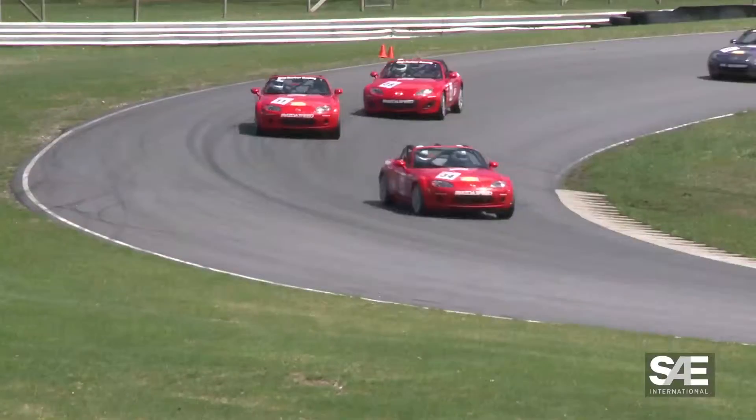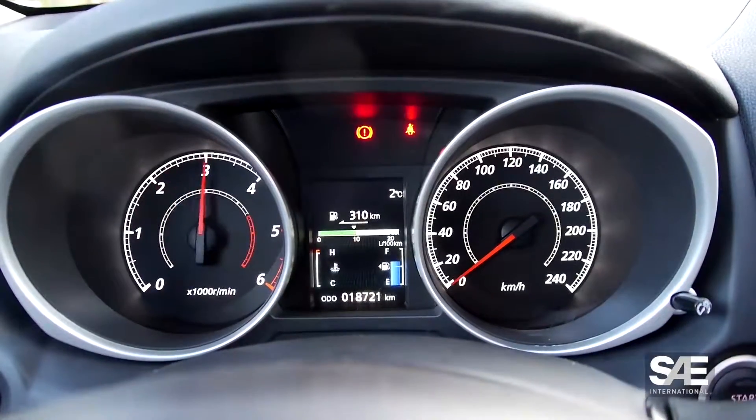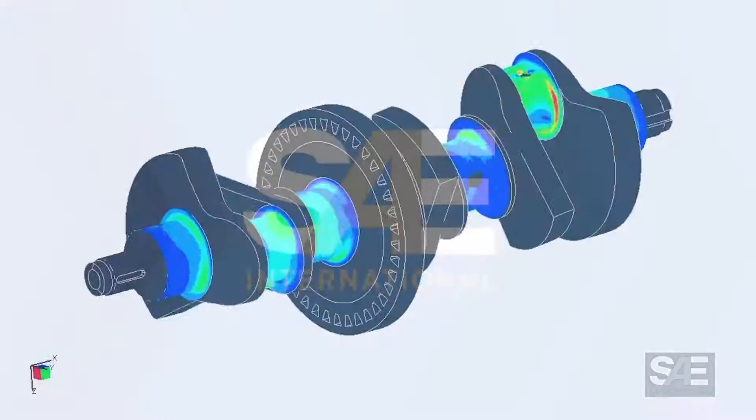We also learn how engineers bring new technologies from car racing into mainstream engines and use computer simulation to quickly test multiple design scenarios.